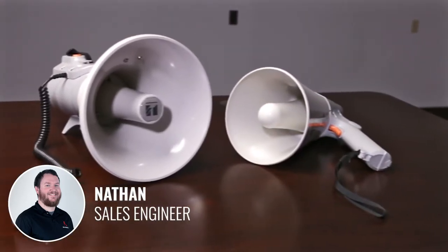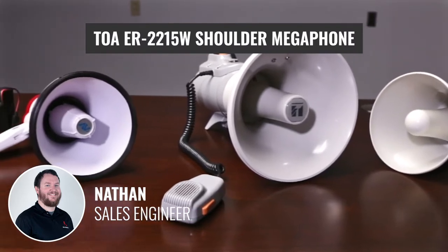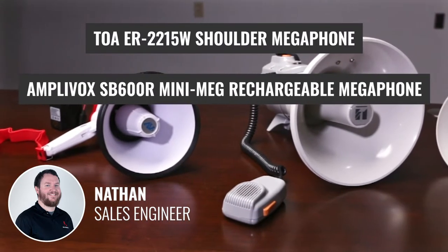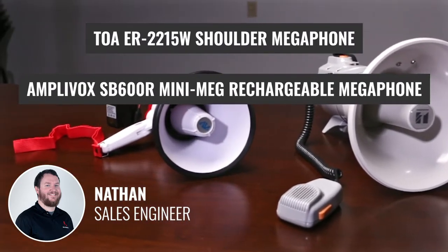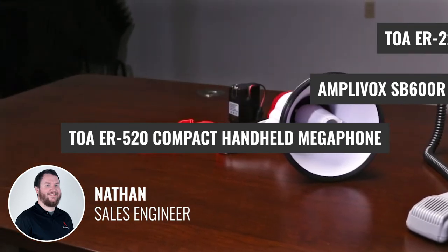There are a lot of great options when it comes to megaphones. Three of our favorites are the Toa ER520 Compact Handheld Megaphone, Amplivox's SB600R Mini-Meg Rechargeable Megaphone, and Toa's ER-2215W Shoulder Megaphone.